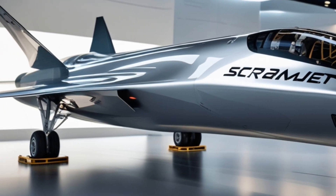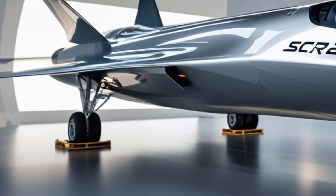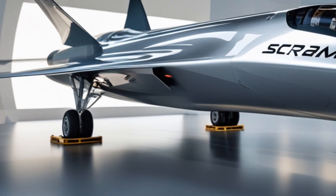So developing a scramjet isn't just about the engine — it's also about designing a vehicle that can survive the extreme environment it flies through. A great example of scramjet technology in action is NASA's X-43A, which set a speed record of Mach 9.6 back in 2004.